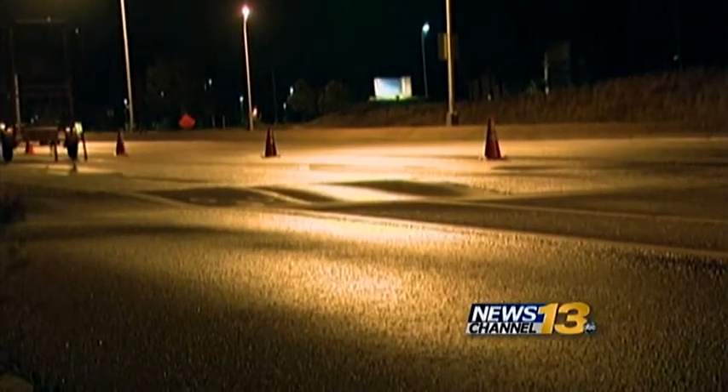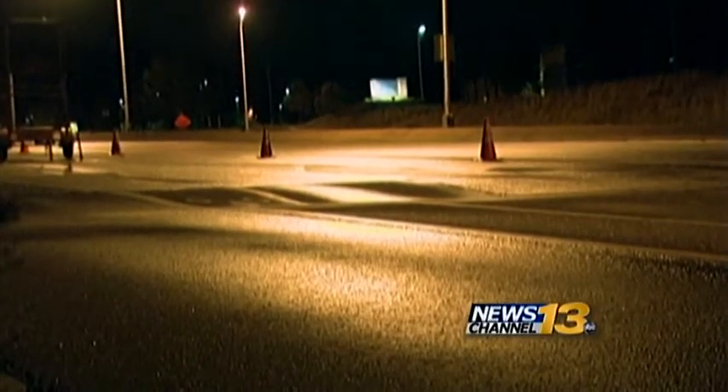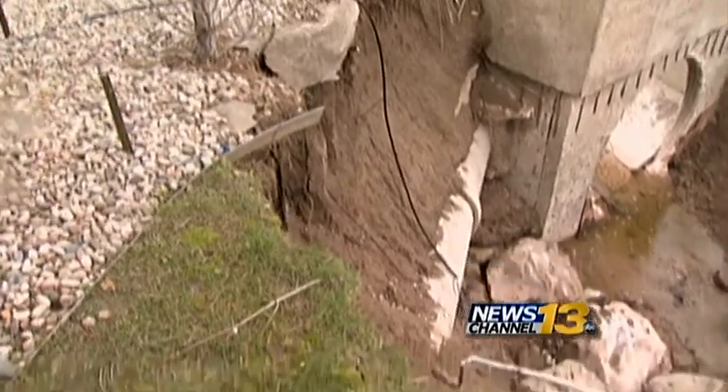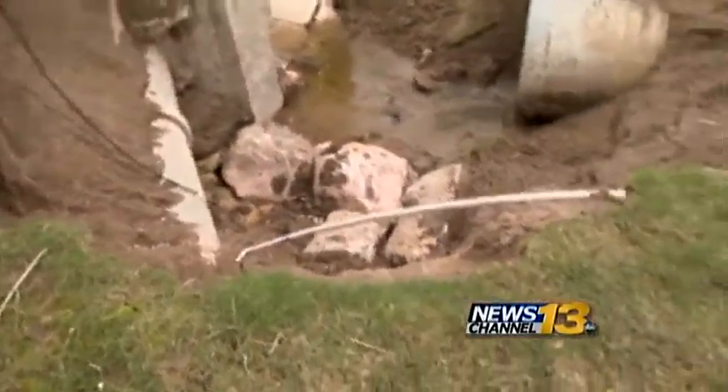Another trouble spot was a sinkhole that developed near Austin Bluffs and Nevada. The city says this happened because water from a full retention pond backed up. They went ahead and patched back the road to make it safe and passable for the motoring public until they can get into a few dry days where they can actually get in there and clean out the system and assess what they have. What city workers have is flood repair work that never seems to end.